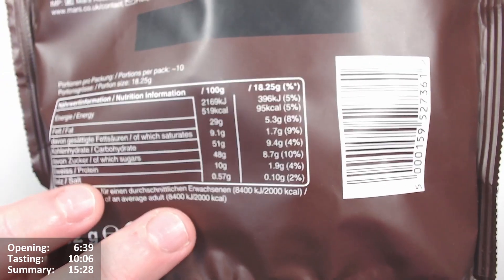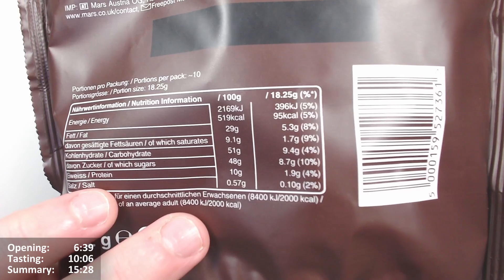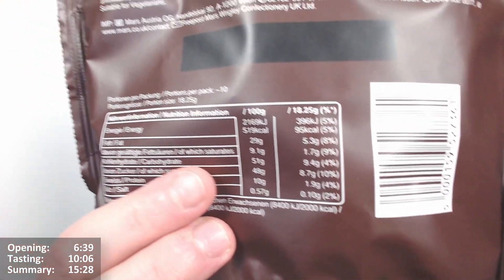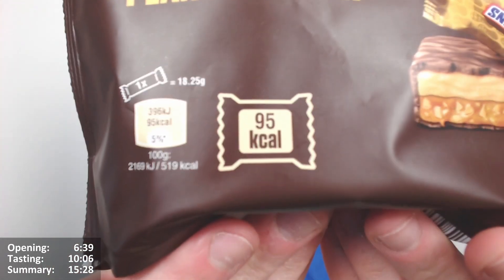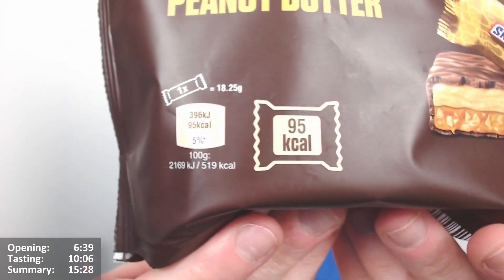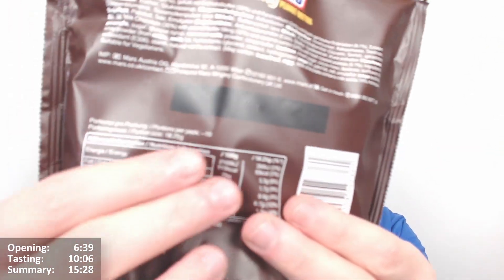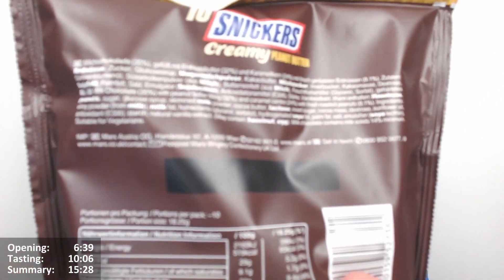Per 18.25 grams — which is probably one of the bars, one pack — 95 calories, 5.3 grams of fat, 1.7 of which are saturates. There's some kind of weird black stripe on the packaging; it doesn't look added on, seems to have been there when it was made.